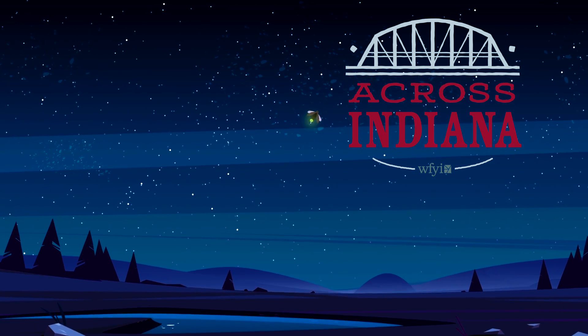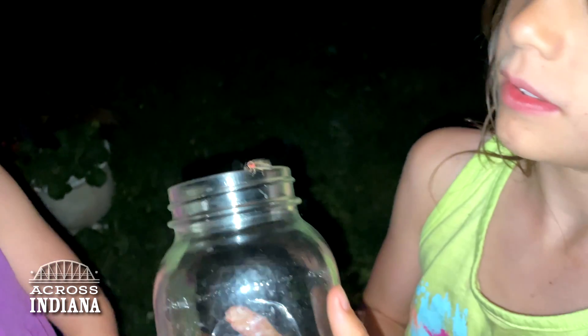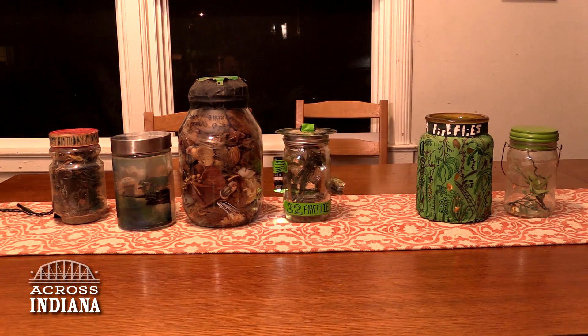Indiana has the best fireflies, also known as lightning bugs. They're actually beetles, of course. When I moved to California, I made my girlfriend a fake jar of them every year to remind her of the Midwest, unaware how much of a romance language I was really using.